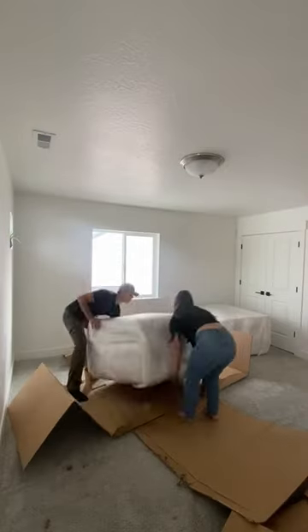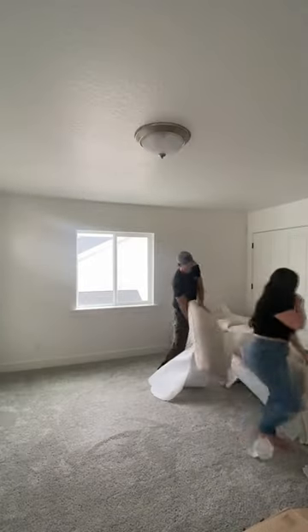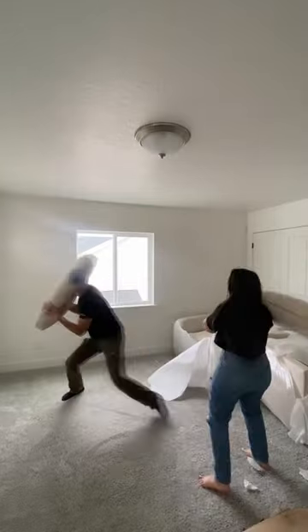We want to turn it into a date night movie theater room, and then Brian thought it would be funny to start a build fight, so that was fun.